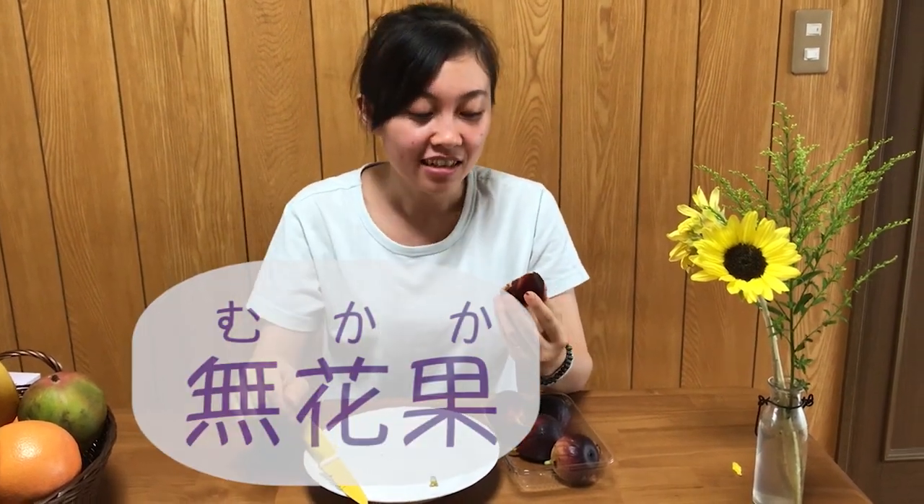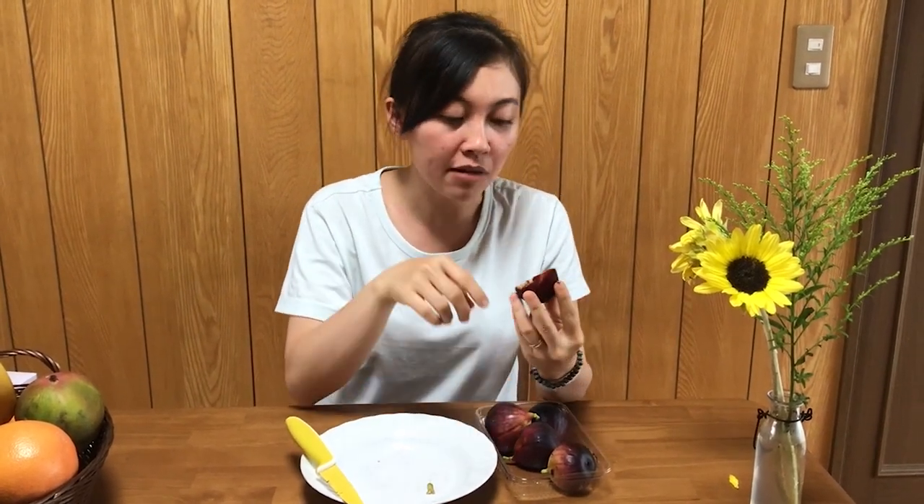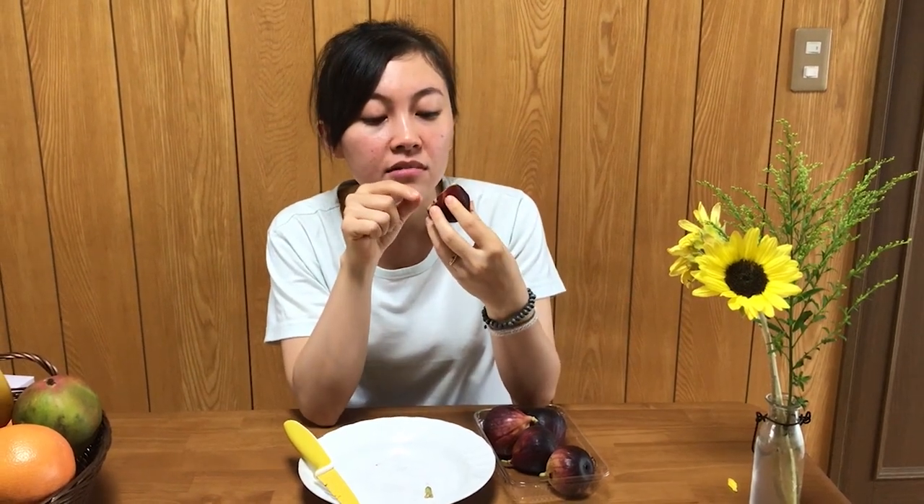Tên của quả này là Ichijiku, hay còn gọi là Mukaka. Chữ Kanji viết có nghĩa là 'quả không có hoa'. Nhìn kỹ thì sẽ thấy chỗ cuống của nó mọc ra quả không có đài hoa. Nhưng không có nghĩa là quả này không có hoa — thực chất hoa nở bên trong quả. Cái phần sớ hồng đỏ mà chúng ta nhìn thấy bên trong chính là hoa của nó.